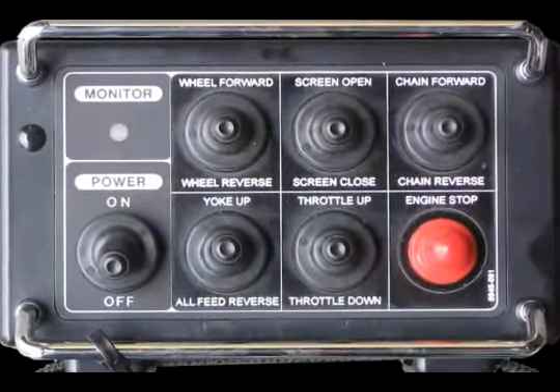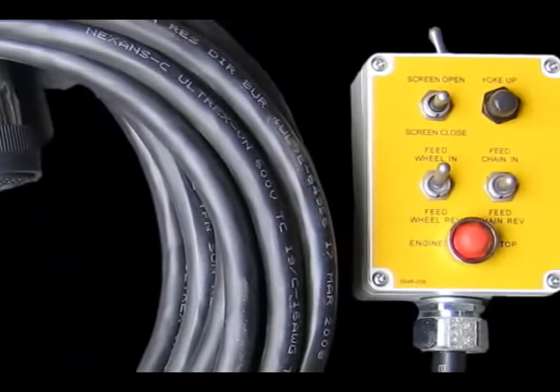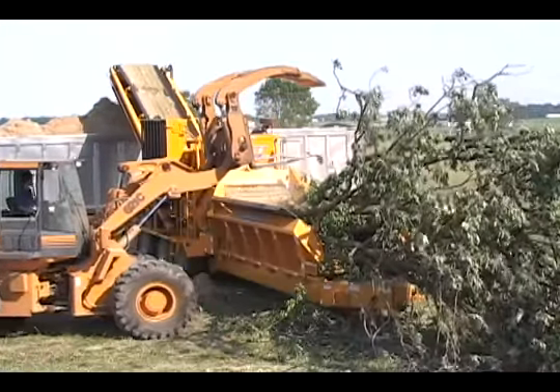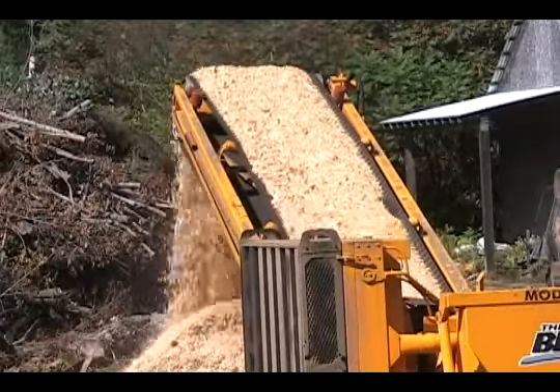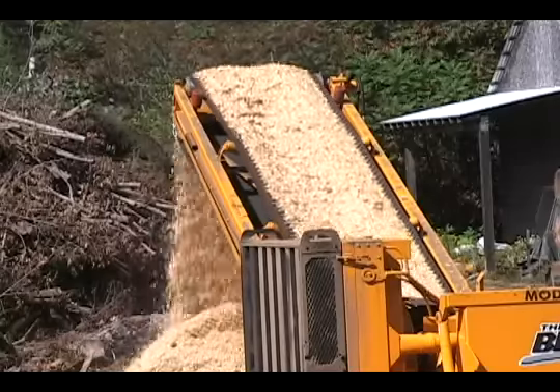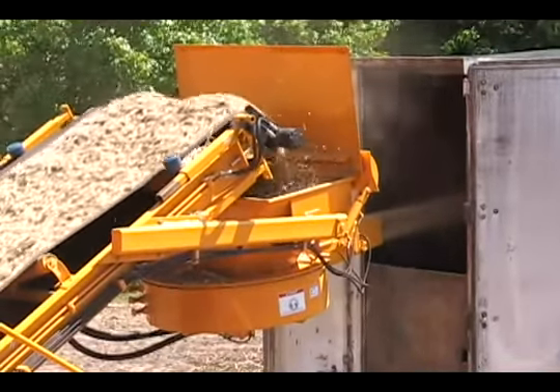A radio remote control is standard along with a remote tether backup. An operator can control all functions from a remote location or from an excavator. The 3680 will produce as much as 500 cubic yards or 100 tons per hour depending on the material being processed.